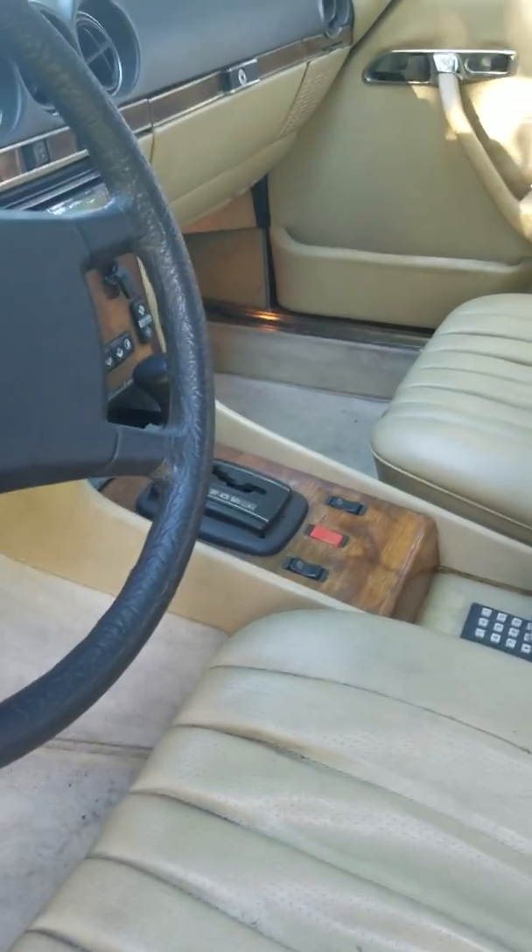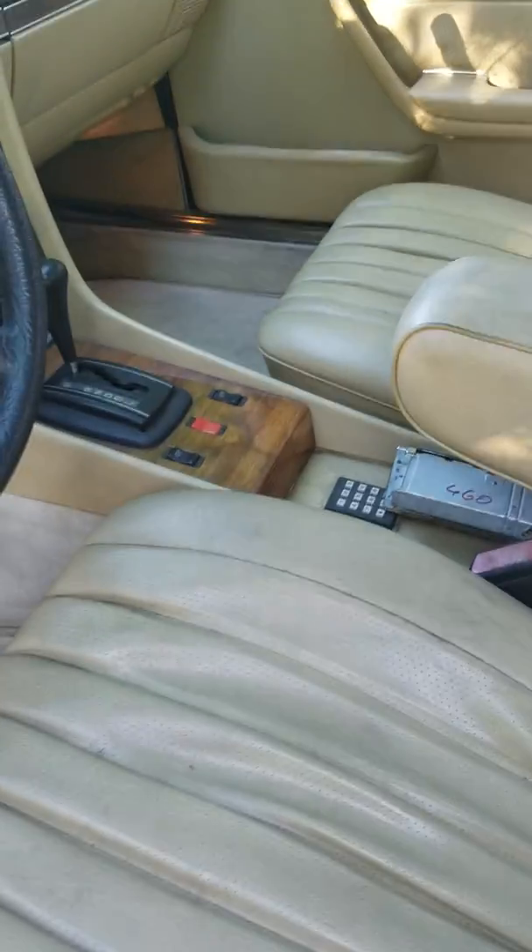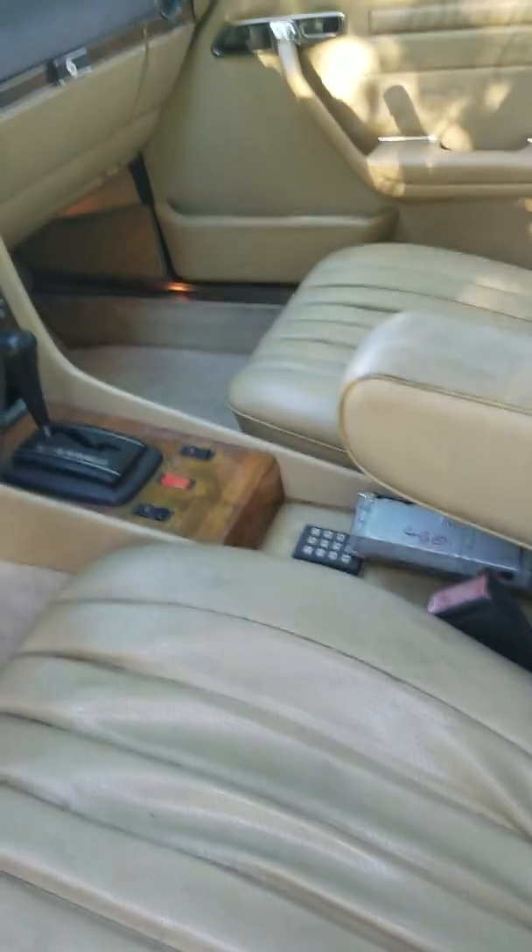It's not great — there's a little tear in the roof there, it's a little dirty, but not bad. All in all, the interior is in good shape.